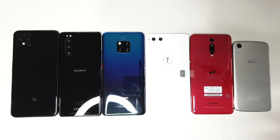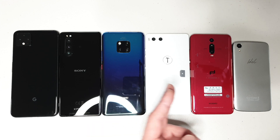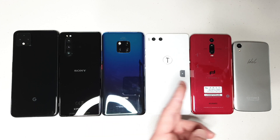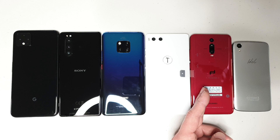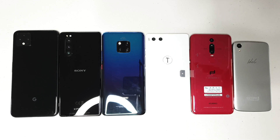Hello guys and welcome to the Vlogging Project. In today's video I'm going to test the stereo speakers of the following phones: Pixel 4XL, Sony Xperia 5, Huawei Mate 20 Pro, Smartisan R1, Huawei Mate RS Porsche Design, as well as the Alcatel Idol 3 — because why the hell not. So without further ado, let's get it on.